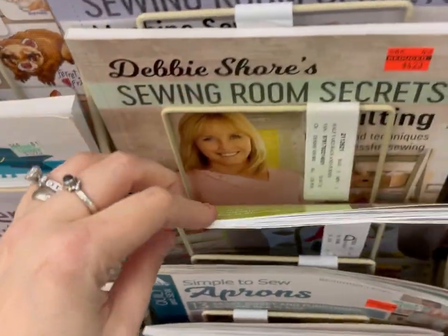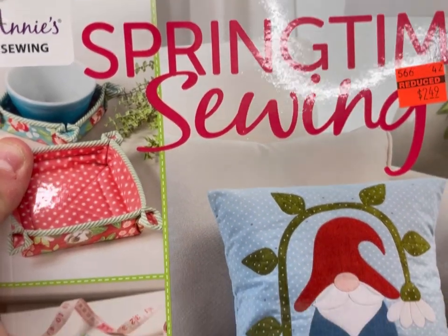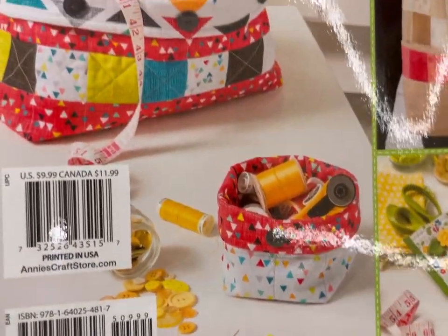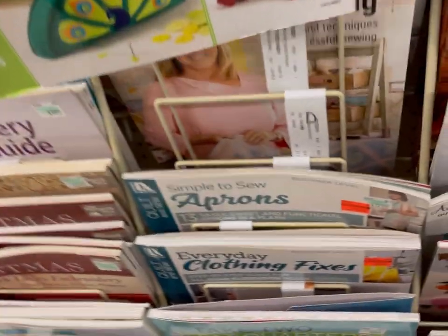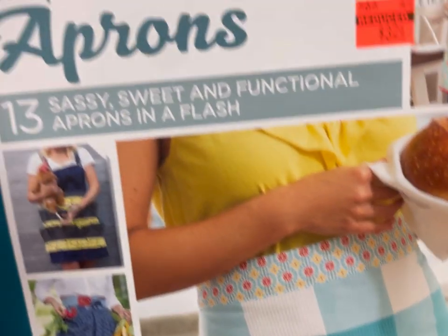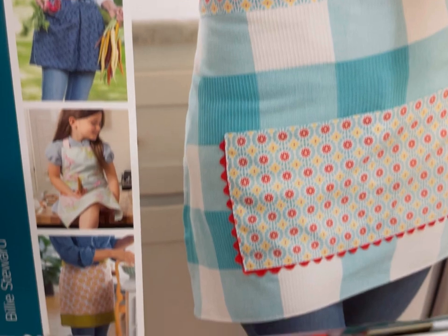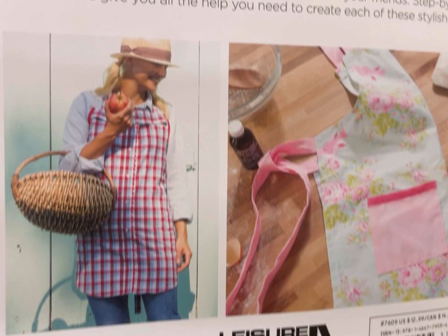There also was Springtime Sewing — cute container there, and I like the peacock pin thing on the other side. This is nice for beginners — Simple to Sew Aprons, $3.24. I almost got this, but I had gotten an apron pattern last time. Some of the patterns were $0.99 or $1.99 at Joann's that I haven't made yet.